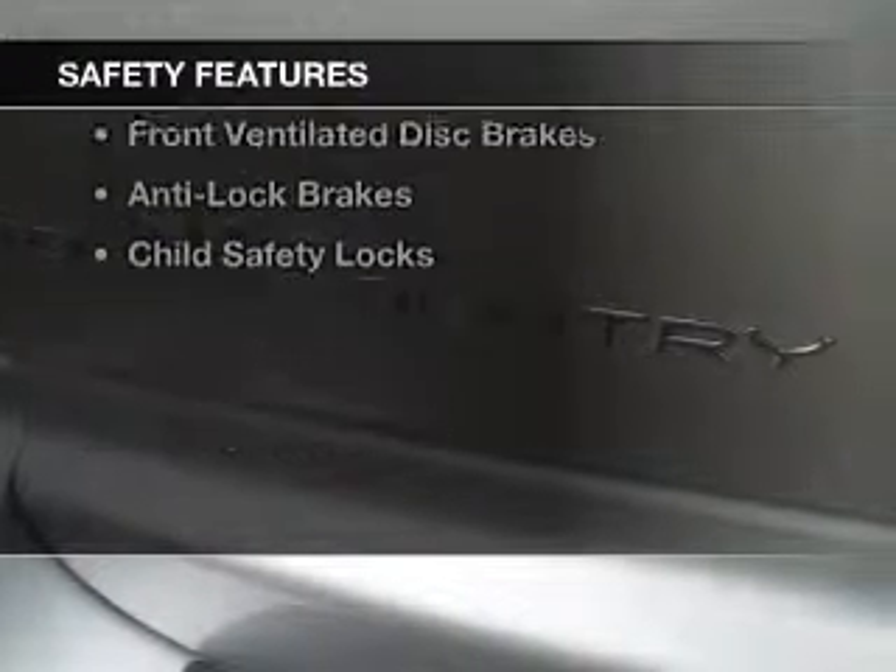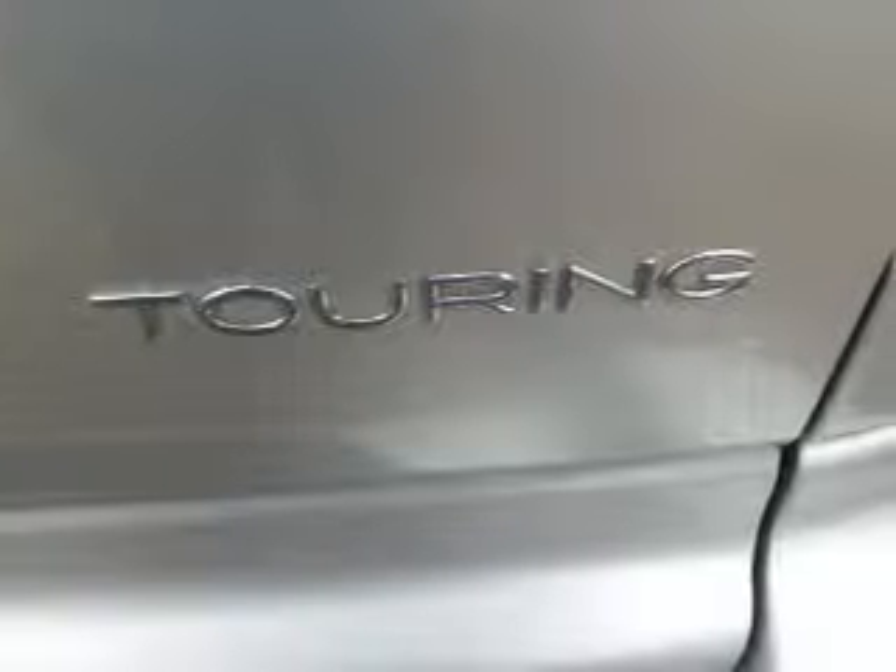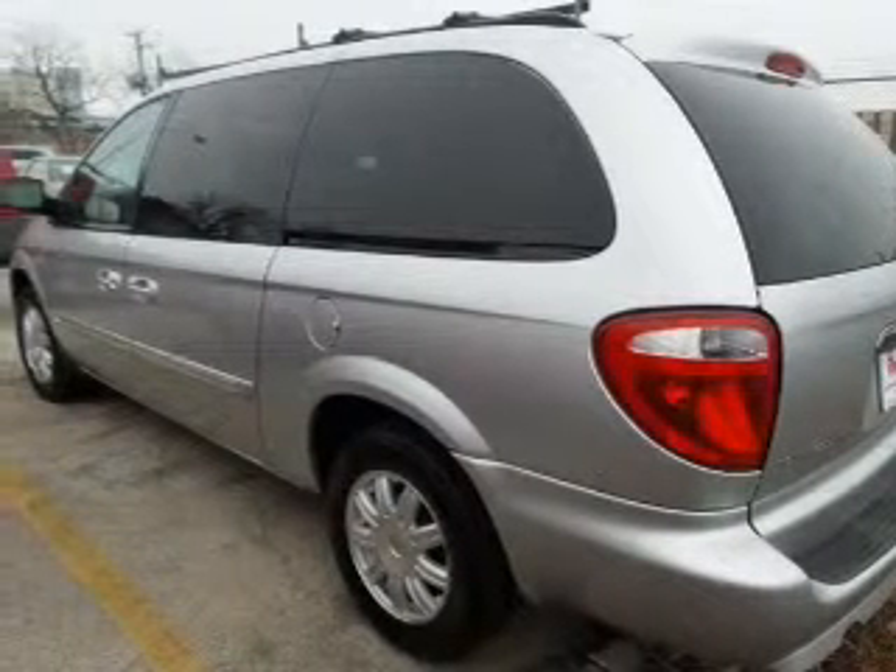Safety was made a priority with these features: traction control, a passenger airbag, low tire pressure warning, front ventilated disc brakes, anti-lock brakes, and child safety locks.